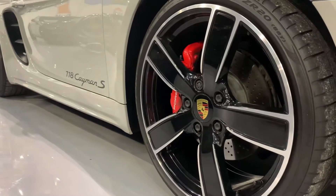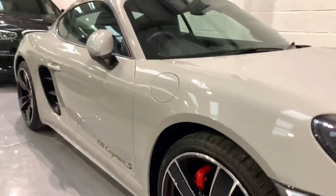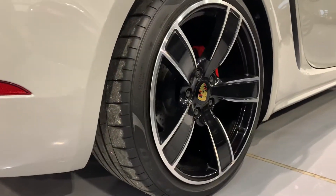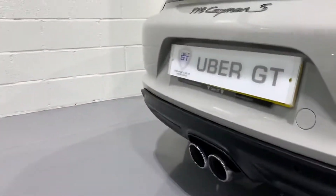The car benefits from 20-inch Carrera Sport alloys and the tyre treads are between 5 and 6 millimetre all round. It's also got the coloured centres there. The car also has the sports exhaust system.